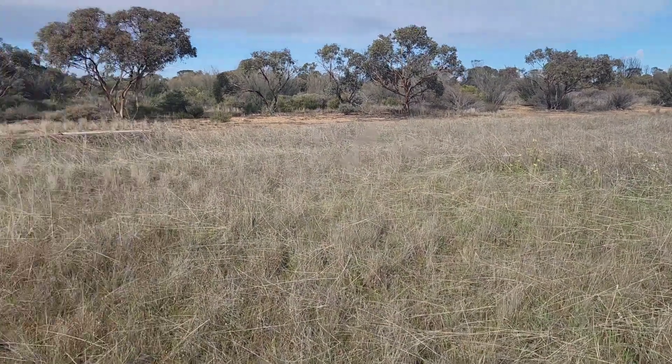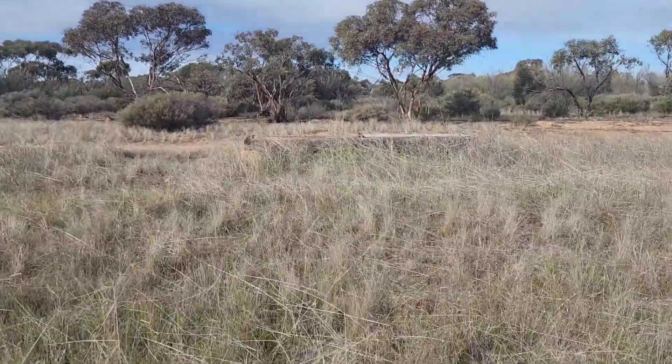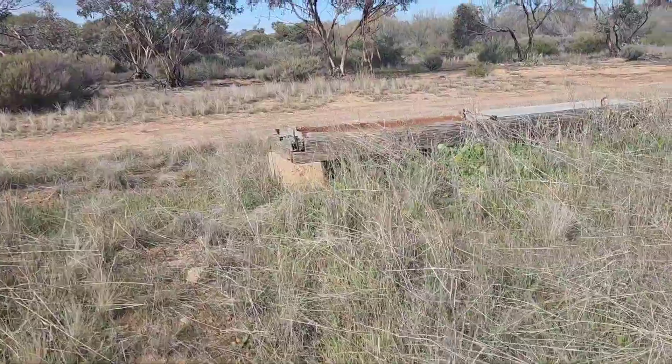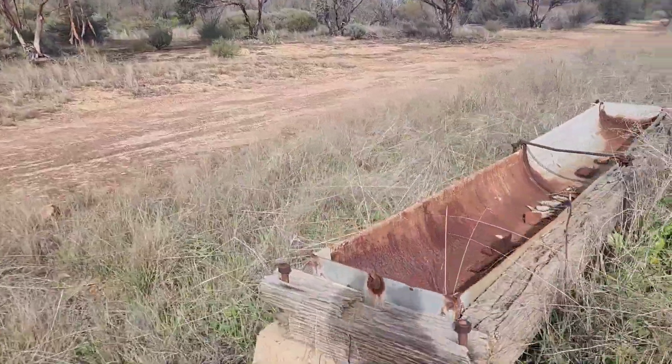Hey everybody, welcome back to Broke Blokes Adventures. This is a bit different than what I'm normally doing — this is not a park. This was a town very long ago and it has been abandoned, but there are still a couple of signs of what once was life around here.